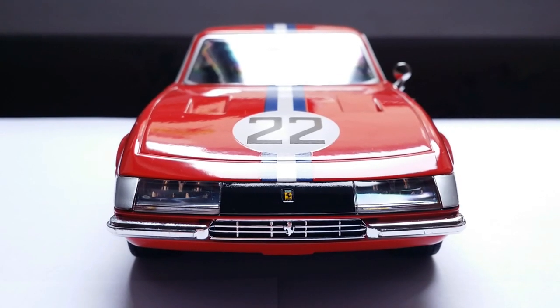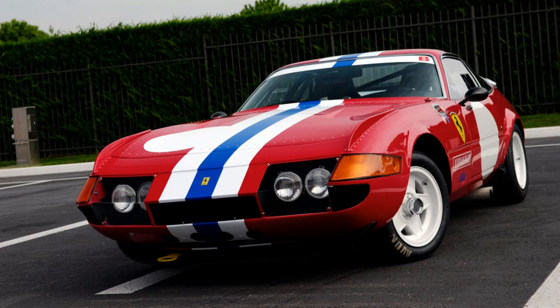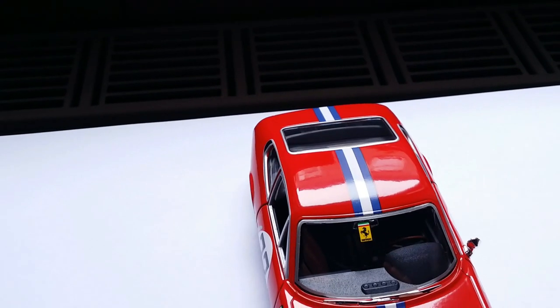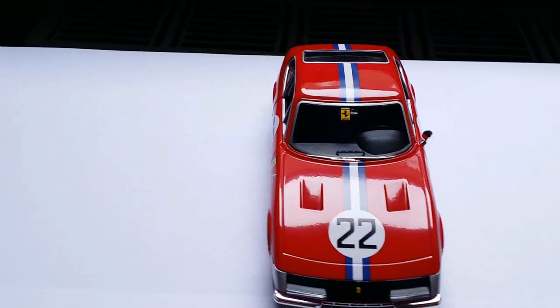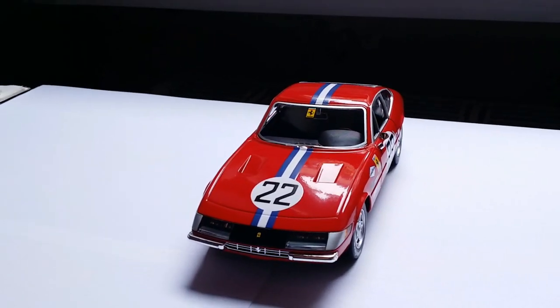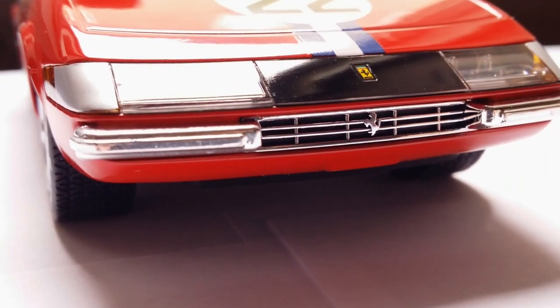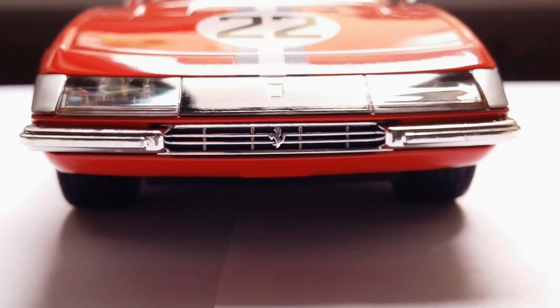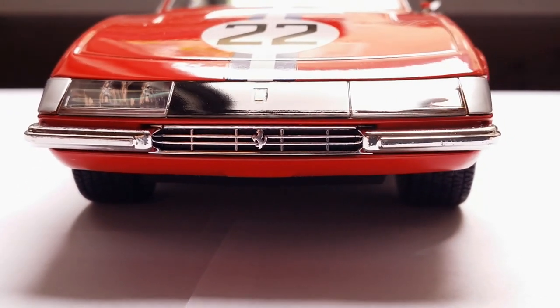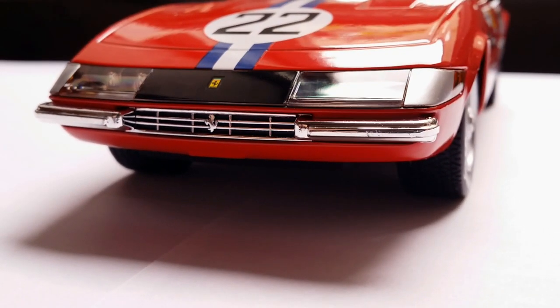And if that wasn't inaccurate enough, they also got the striping wrong. On the real number 22 car, the striping is white-blue-white, but on this Burrago model it's blue-white-blue. I mean, what the hell, Burrago? How can you even get that wrong? Props to Burrago for making such a finely-detailed front grille, though. Usually on 1:24s they use thick plastic with some chrome paint and call it a grille, but this piece looks properly proportioned.